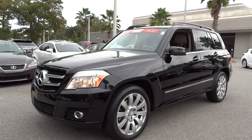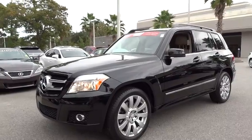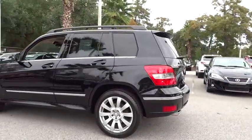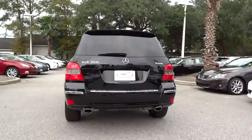2011 GLK class. Based on the C-Class, the GLK joins the small upscale SUV class. Its smooth 268 horsepower 3.5 liter V6 delivers quick acceleration and is priced below $25,000.